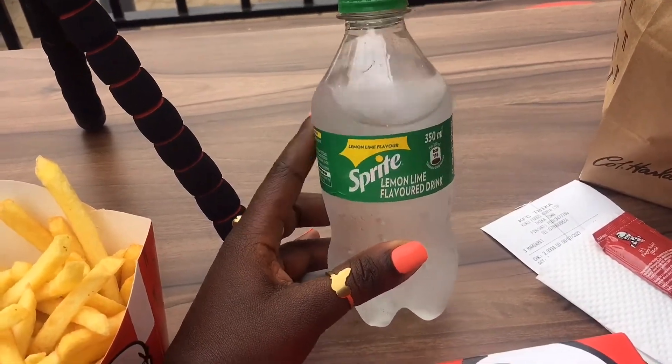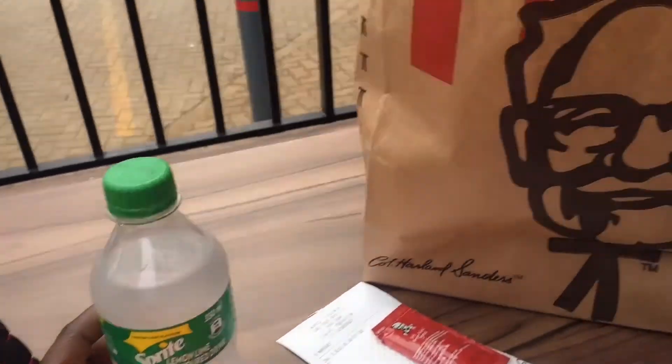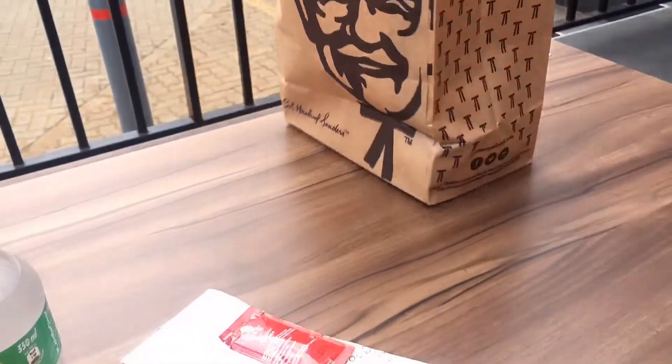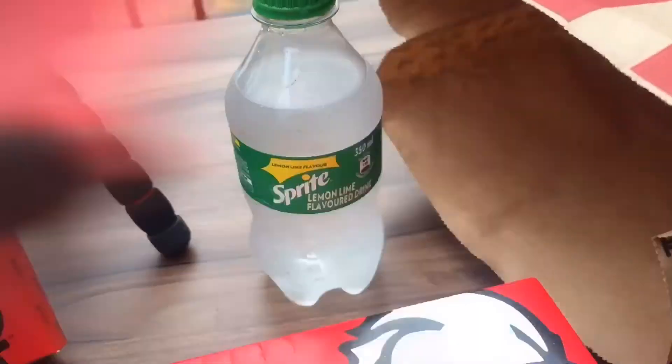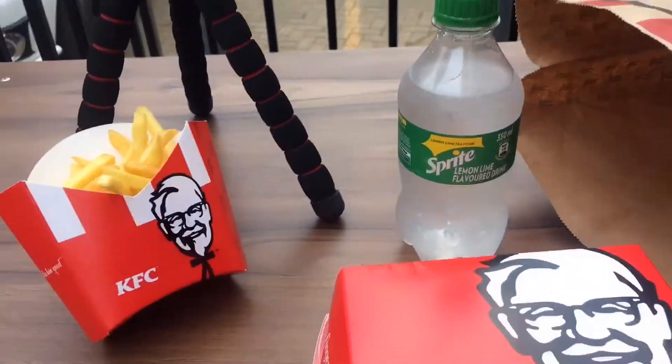I also ordered a Sprite — if you haven't come across this new Sprite packaging, this is how it looks for takeaway. You just open it up and it's done, and it's sweet. I think I'm good to eat, so let me do the testing and let you know how it's like.